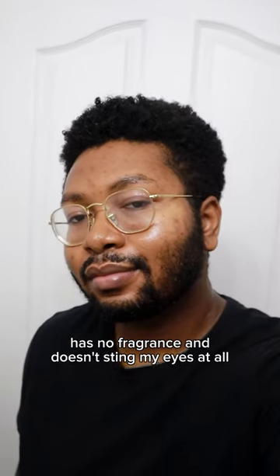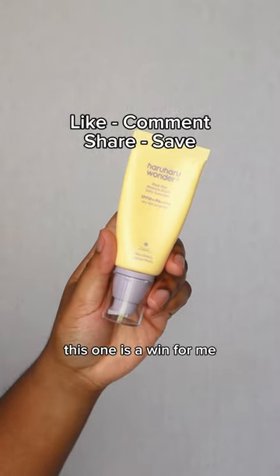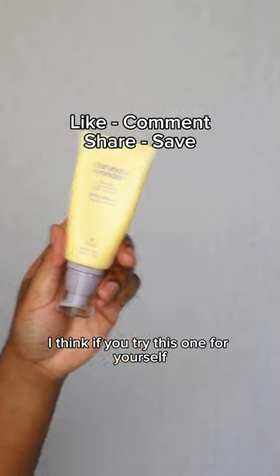It has no fragrance and it doesn't sting my eyes at all. Plus it's definitely on the more affordable side, which we always love. This one is a win for me, I think. If you try this one for yourself, let me know what you think.